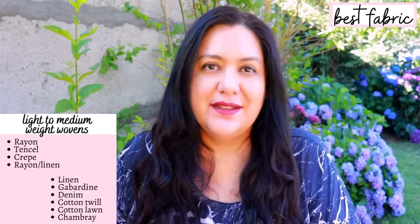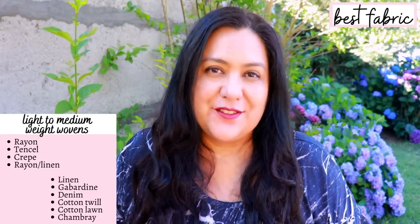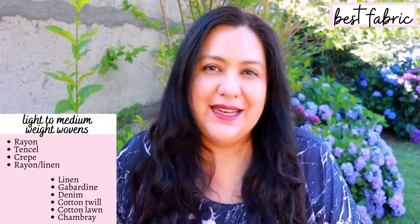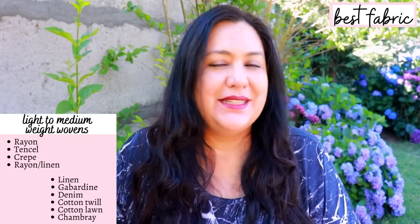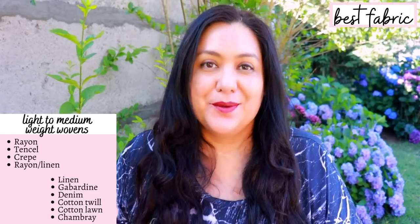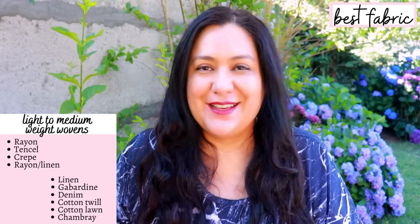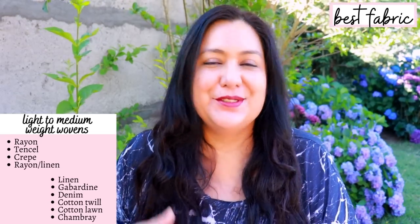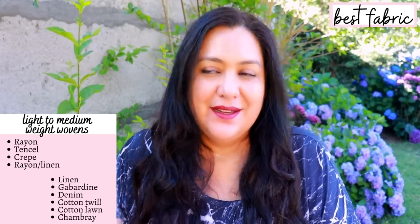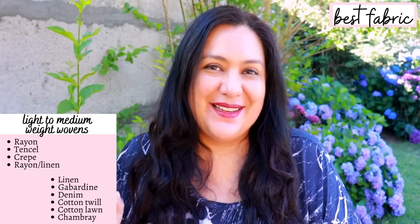The structured ones are going to work fine. This is not a short that has a huge amount of ease. So structured fabrics like linen, linen rayon blend, chambray, denim, cotton lawn, gabardine, cotton twill - all those are going to work perfectly fine. I made one of the shorts with linen rayon blend, which is a favorite of mine. And then you can of course use 100% rayon, tensile, rayon twill, some crepe for a more flowy look. I love that about this style because you can basically use any type of woven fabric.